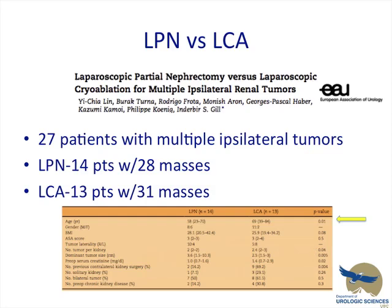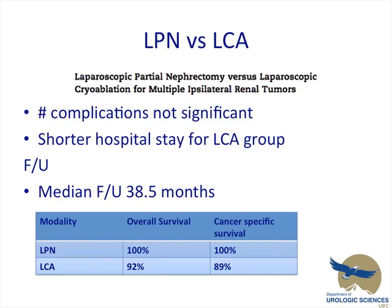Lynn's group, with Gil, looked at multiple ipsilateral tumors treated with partial nephrectomy or cryoablation. The partial nephrectomy group had 14 patients with 28 masses; the cryoablation group had 13 patients with 31 masses. The only significant demographic difference was that the partial nephrectomy group was younger. The number of complications was not significantly different, and there was a shorter hospital stay for the cryoablation group. Median follow-up was 38.5 months. Overall cancer-specific survival was 100% for the partial nephrectomy group, and 92% and 89% respectively for cryoablation.